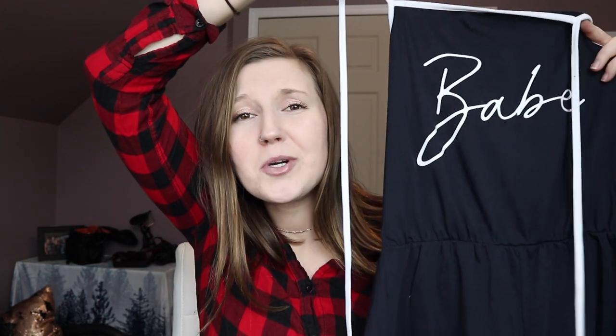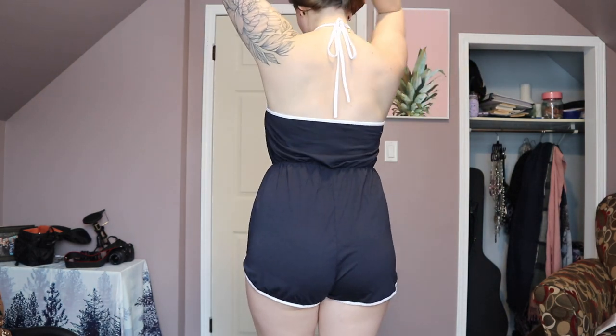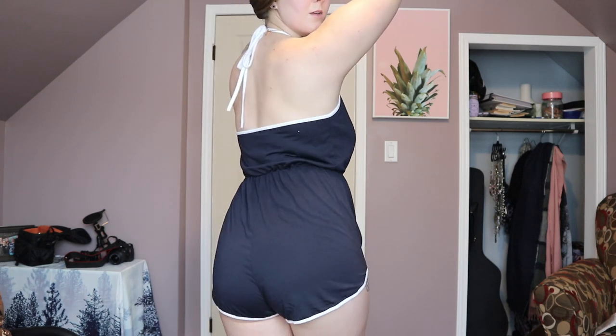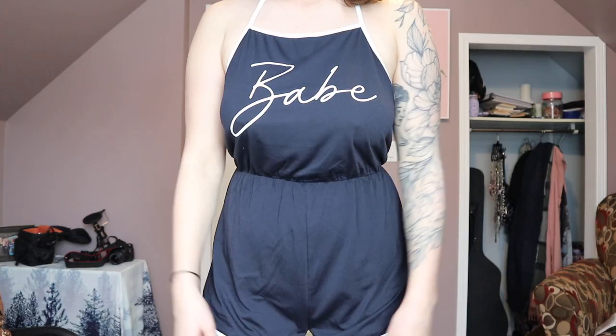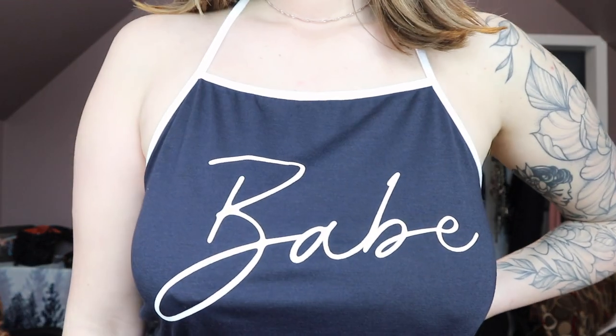My very first clothing item I tried on was this little 'babe' outfit — so adorable. It does show everything, so if you're a little insecure or hefty like myself from quarantine weight, it's probably not the most flattering. But I love the color on my pale skin and the way it cuts on the butt area makes it look plump and nice. It is pretty see-through, so if that bothers you, don't purchase it, but it's great as loungewear or a bathing suit cover-up.